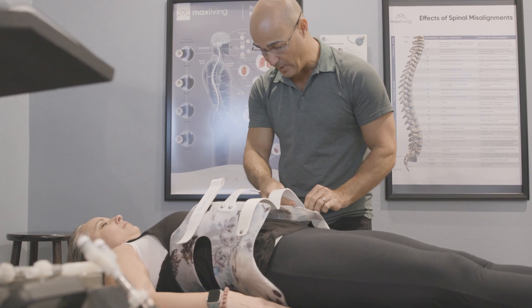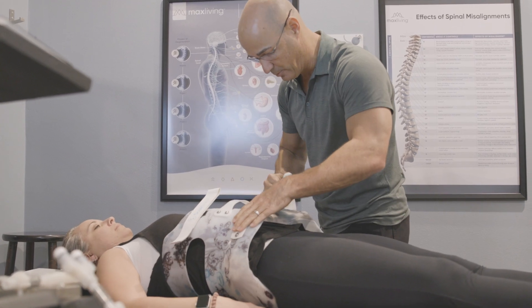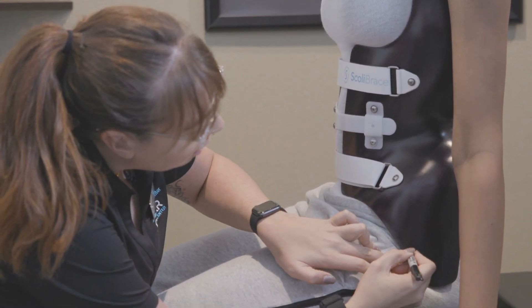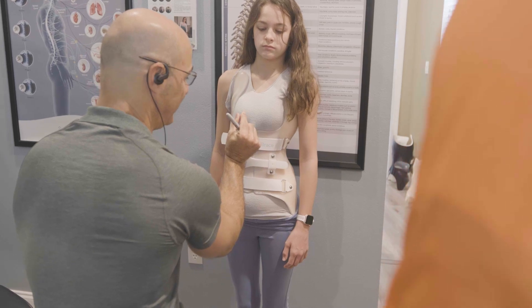If a full-time recommendation is made, full-time bracing needs to be performed in order for the brace to be as effective. Bracing is directly related to dose — the more influence the brace has on the body is related to how much it's being worn. In addition, as patients wear the brace and move and act throughout their day, we believe the brace has a greater effect. A person active while bracing will have a greater effect on their spine and body shape than somebody who is just lying down in the brace.